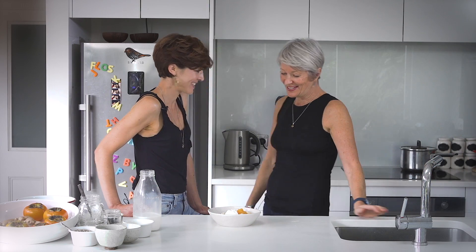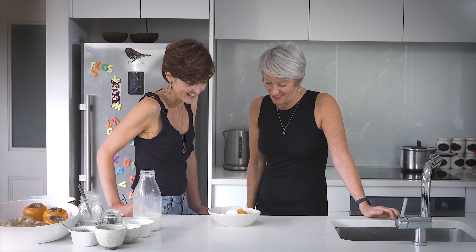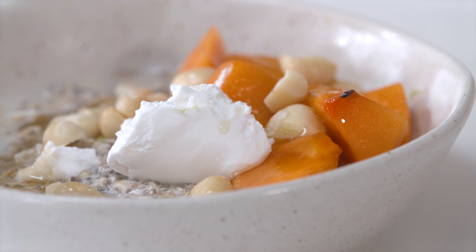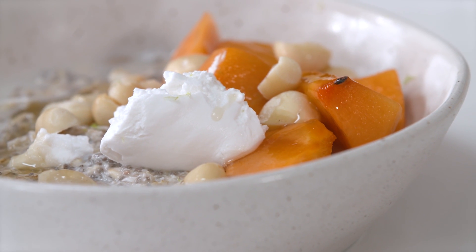Hi Neil, how are you? I'm good. Look at that wonderful breakfast dish today! Yeah, it's a really lovely bircher that I've topped with the persimmons. I just wanted to make something simple to showcase the flavour of the persimmons. Fantastic.